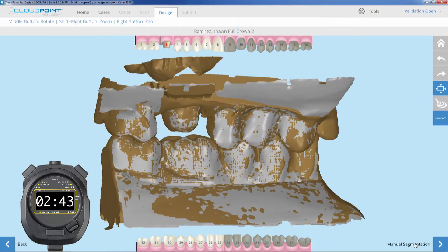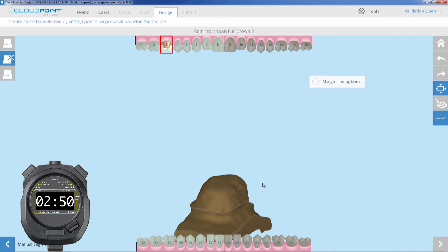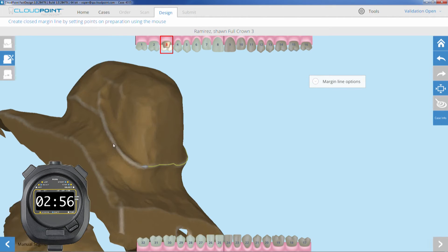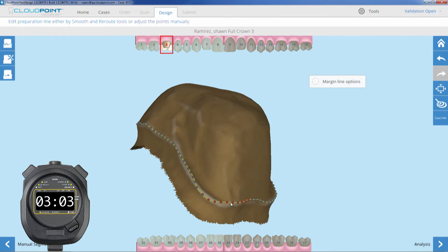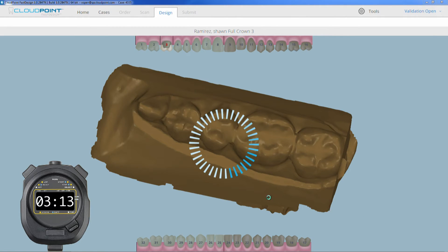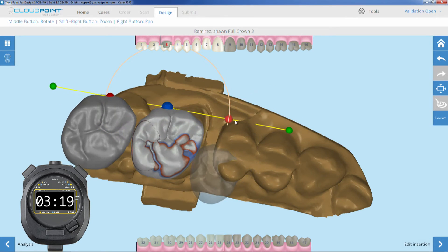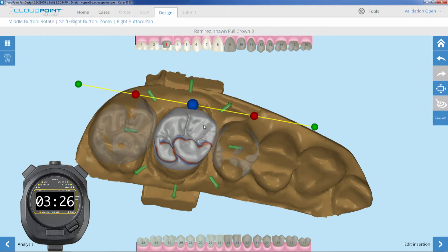Now let me tell you about the design software. Technicians had their hands all over this software. They said we need to make changes on the fly without having to start all over again just because we wanted to adjust a margin. We wanted a library of tooth shapes that reflected real teeth, not just something that looks like a crown. And one overriding demand was that it had to be fast — really fast, far fewer keystrokes. We measured one of our coping systems and found it took over 300 keystrokes to design a coping.